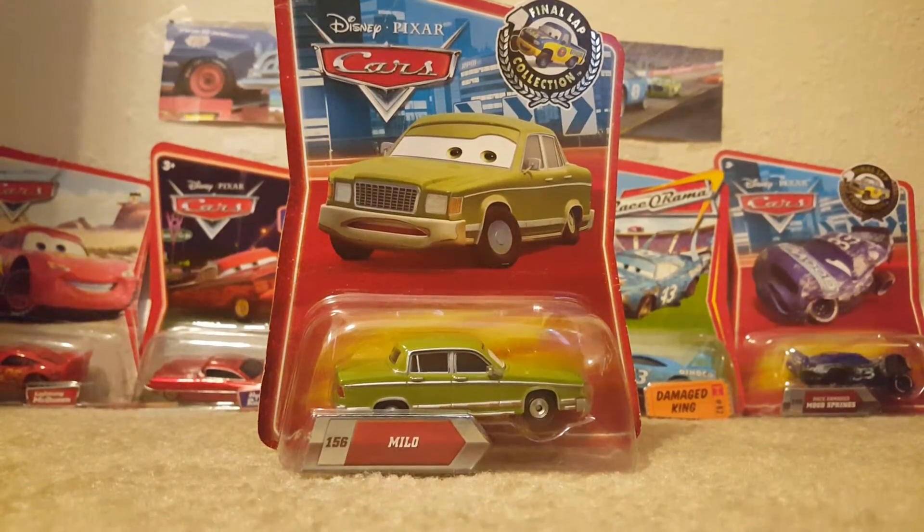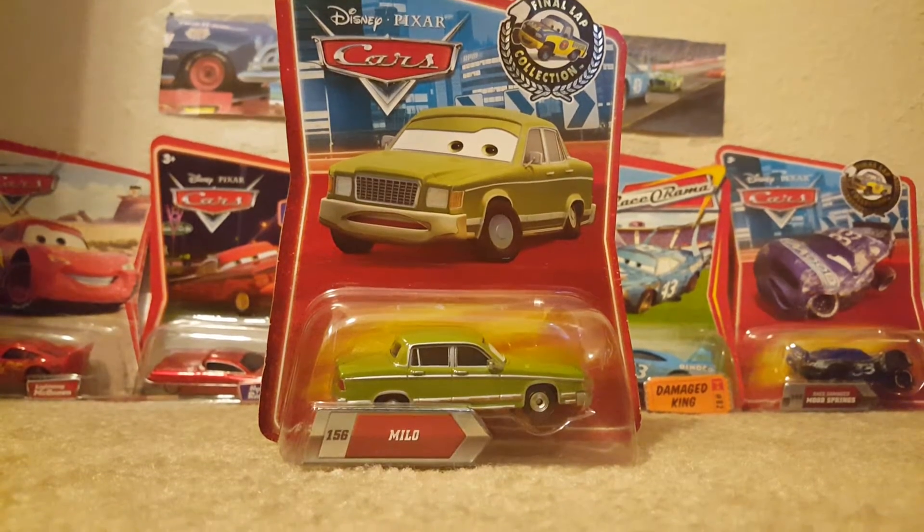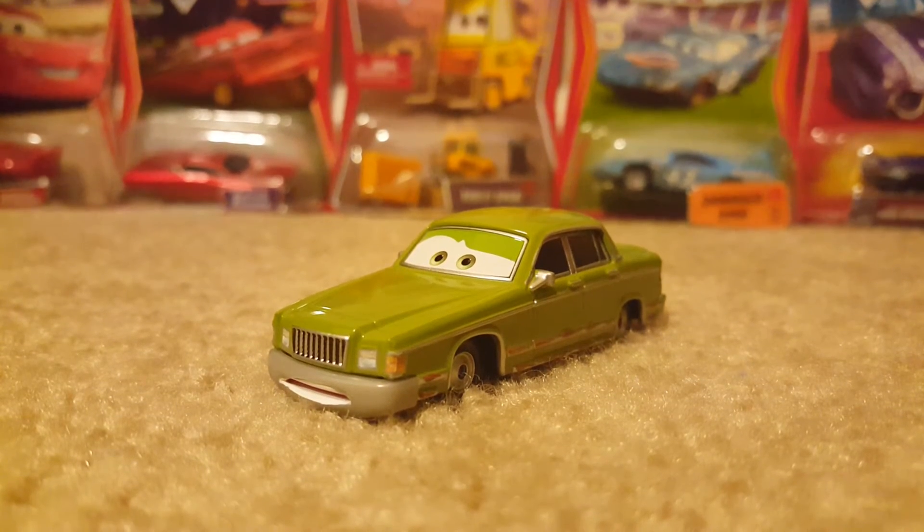Now I'll be right back with Milo out of the box. Here is Milo out of the package.